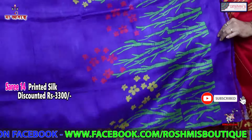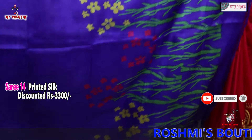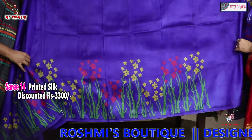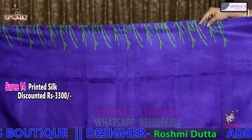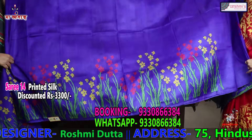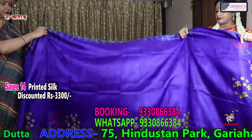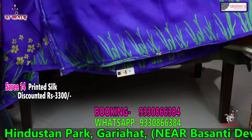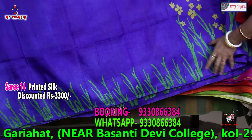This is another printed silk — the colour is royal blue. The orange print itself will come in the lower border and the upper border is like this. The blouse piece is also royal blue with this discharge print.